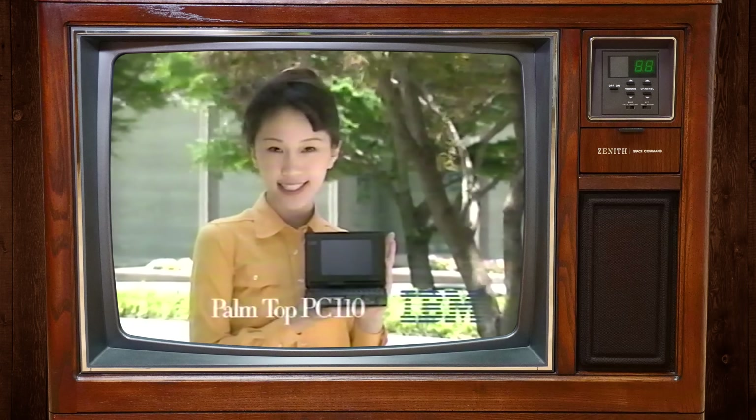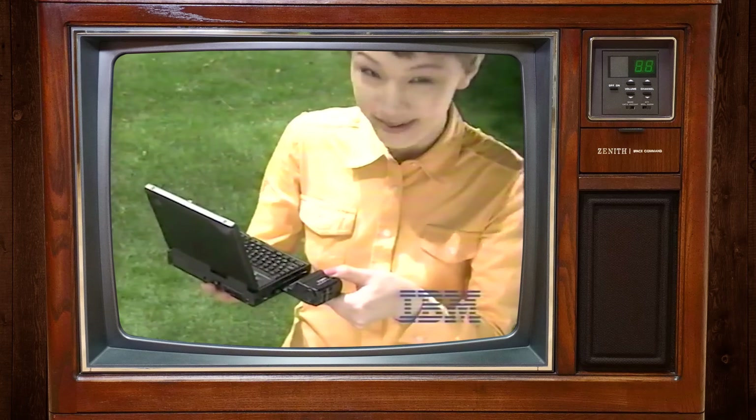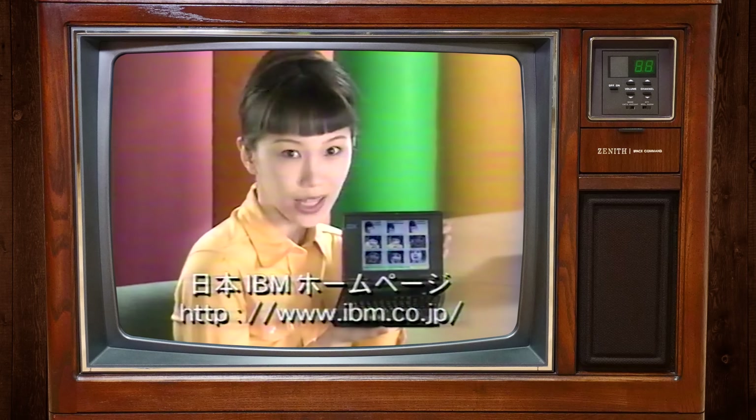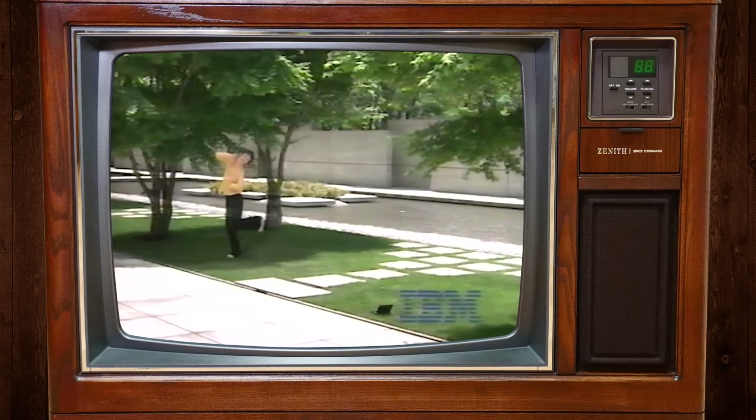Though it didn't take long for a camera to show up, with Canon releasing the CE300 camera for it that plugged into the PCMCIA slots — kinda like the Nikon Coolpix 100, but even smaller. Look at her taking mid-90s laptop selfies!